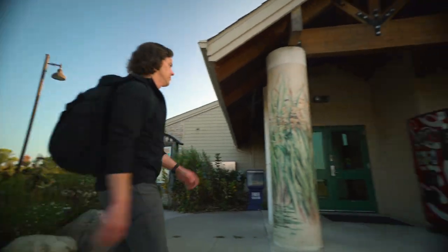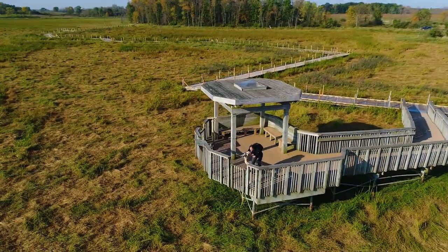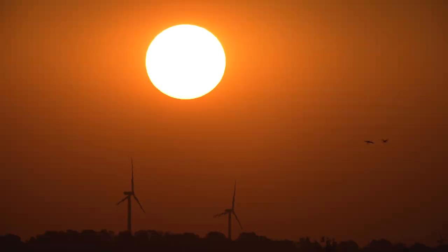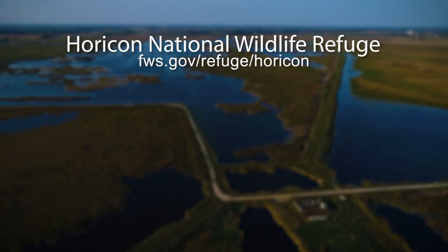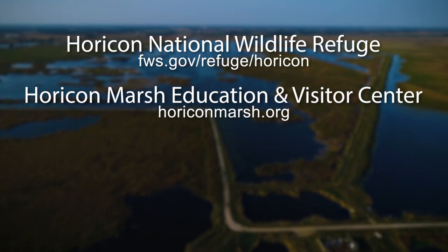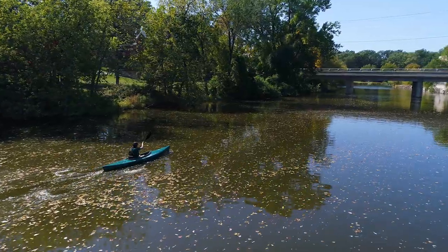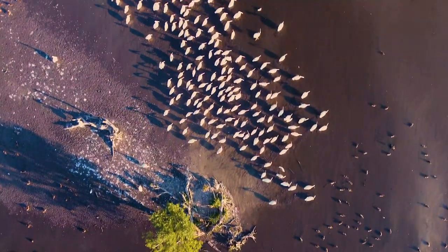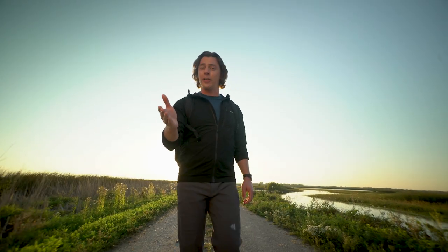When visiting Horicon Marsh, you can check out the incredible Explorium, tour the marsh by boat, drive the auto tour, hike the refuge trails, and check out the Nature Center to learn more about the amazing birds and animals that live here. It's all right here, waiting for you to come and have your own adventure. To plan your visit, go online to Horicon National Wildlife Refuge, Horicon Marsh Education and Visitor Center, Horicon Marsh Boat Tours, and the Marsh Haven Nature Center. We have a great big country out there to explore, and that's our legacy — the wilderness is calling us.